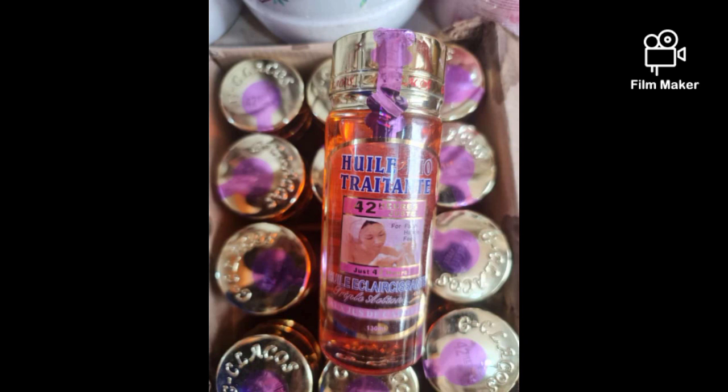That's the same way it works on your skin too. 42 Hours oil really transforms the skin, but it's not a harsh oil — it's a gradual treating oil.